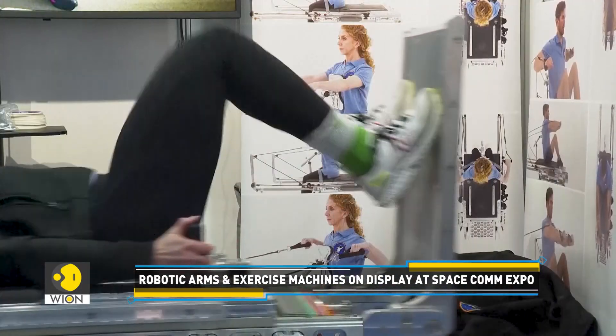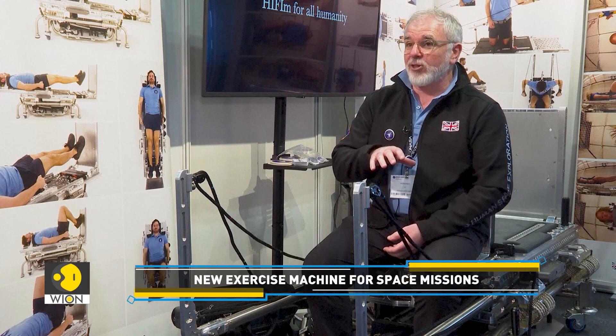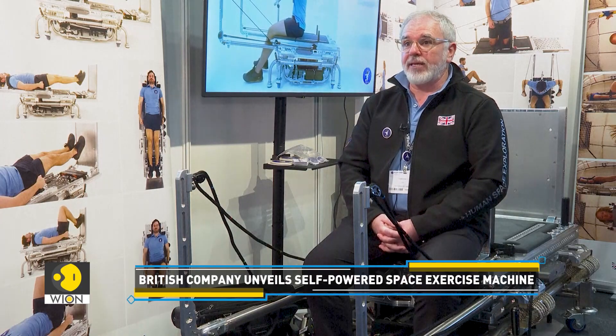Astronauts lose bone and muscle mass ever so quickly when they're in space. This piece of equipment is proven through a bed rest study that European space agencies carried out, that jumping for four to six minutes a day mitigates the deconditioning effects of being in microgravity.